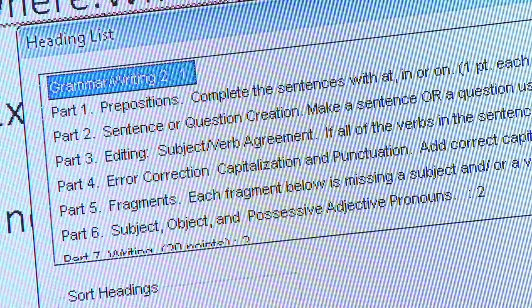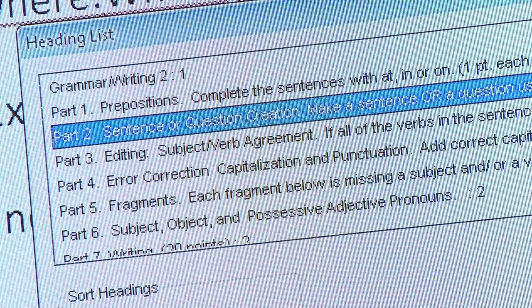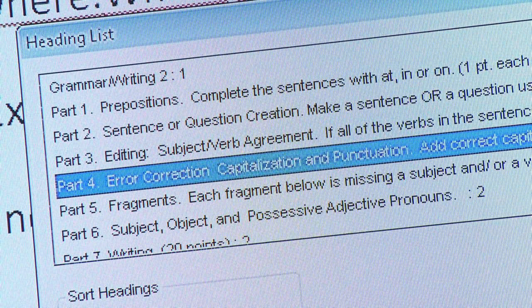For a few seconds, you skim through the document. You just want to know what is in this document, how it is built, what are the major components of this article that you are reading.